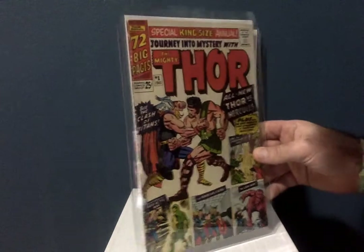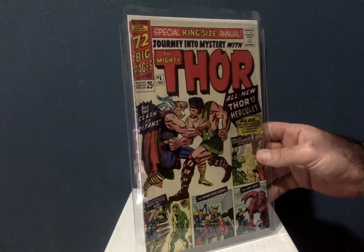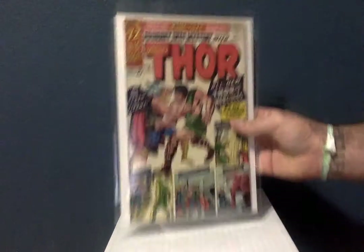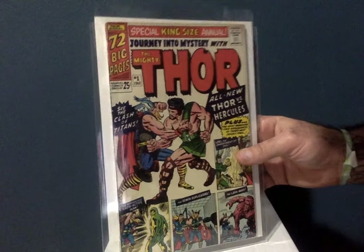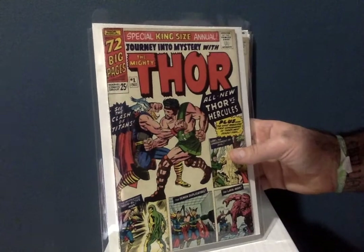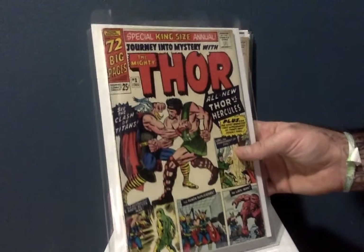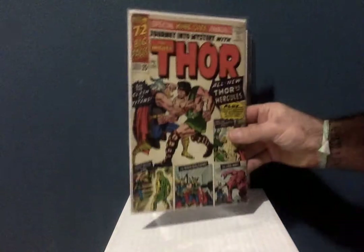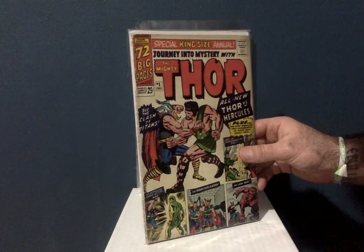This is Journey into Mystery King Size Annual Number One — the first appearance of Hercules. Here's one, there's two, and number three — I got this third one at a comic convention and it's about a Fine Plus. I think I paid $80 for that first one, but I later got one for $50 in much better shape. The others I got around $15 each — VGs and VG Pluses. Fifteen dollars for the first appearance of Hercules is insane — I feel like I got some awesome deals.